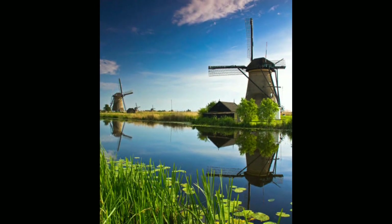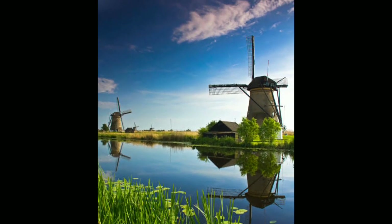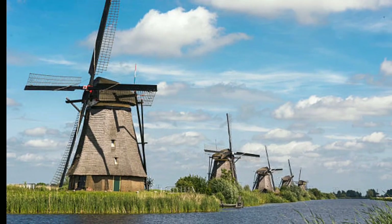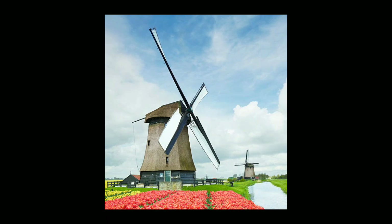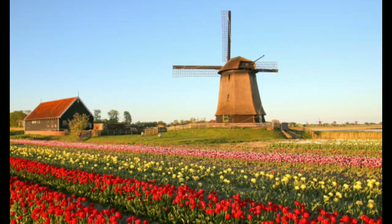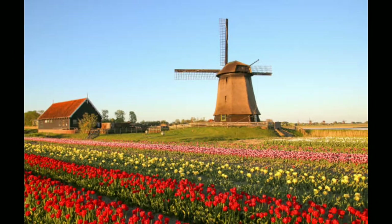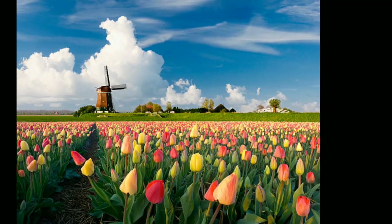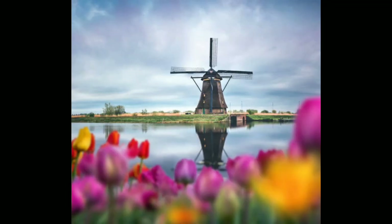The development of windmills in the Netherlands was driven by a number of factors, including the country's flat landscape, abundance of wind, and innovative spirit. The Dutch were pioneers in the field of windmill technology, and they made a number of important innovations, including the use of a governor mechanism to regulate the speed of the mill, and the addition of a brake to stop the mill in high winds.